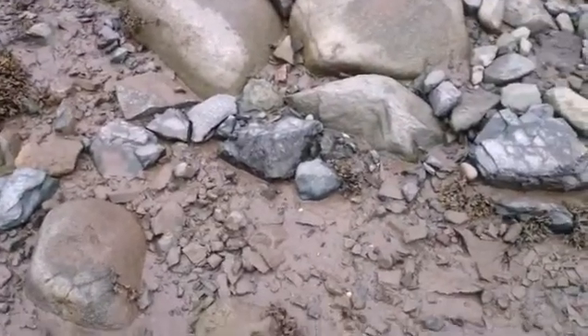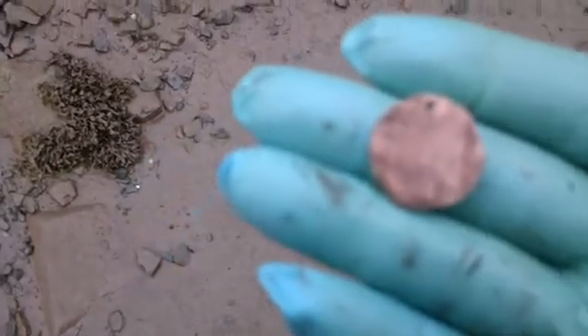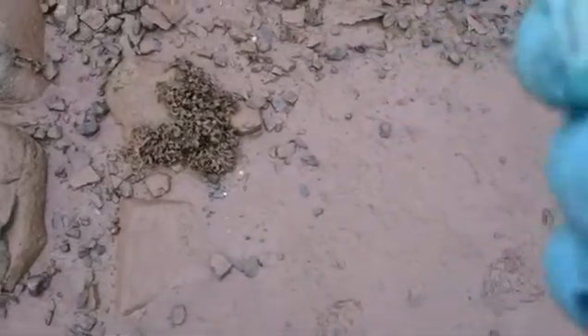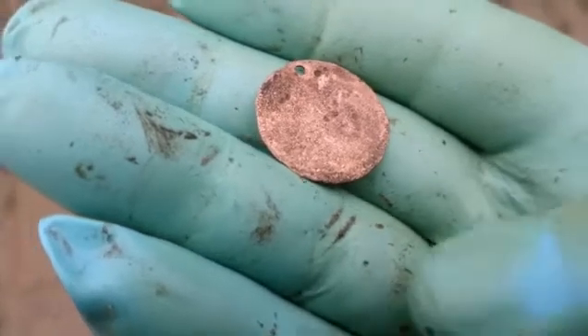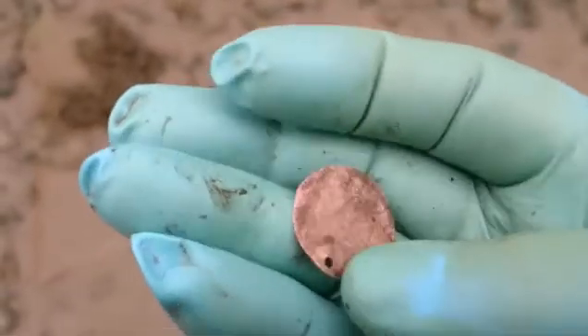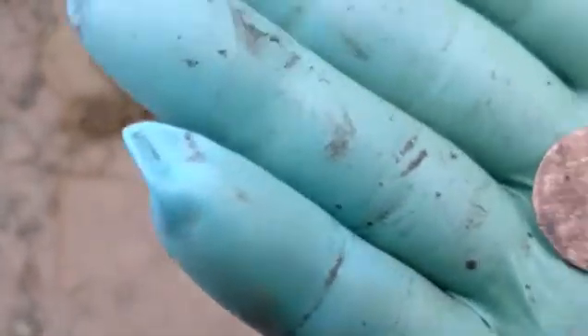Hey guys, next find. That is an old coin. Thought somebody was throwing rocks at me — there's apples falling off the apple tree. Not gonna get anything off of it. You can kind of see a profile of Britannia, and then down there you can see the line that goes across. More than likely George II. Maybe half penny. Too bad I can't get anything off it.